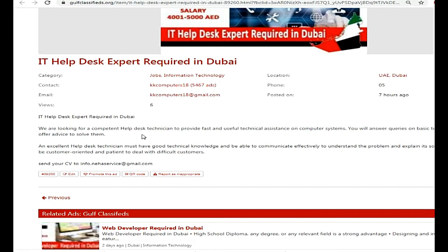So friends, we are looking for an IT helpdesk expert — a helpdesk technician who can provide fast and useful technical assistance on computer systems. If you are handling basic technical queries and advising on solutions, this is the role for you.